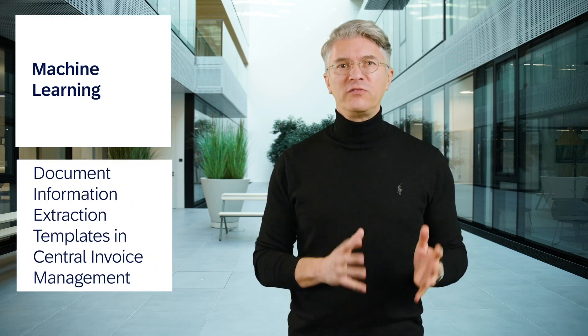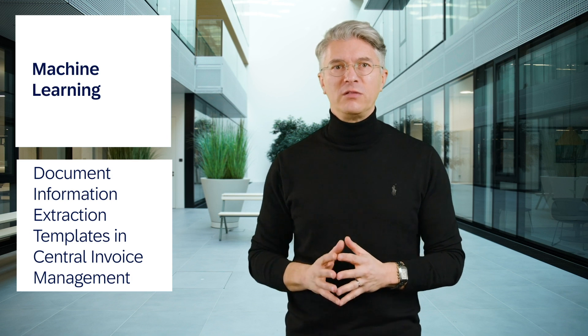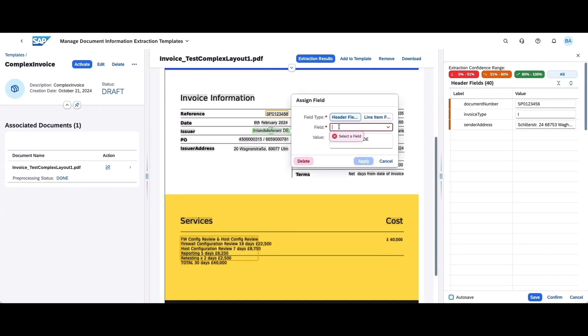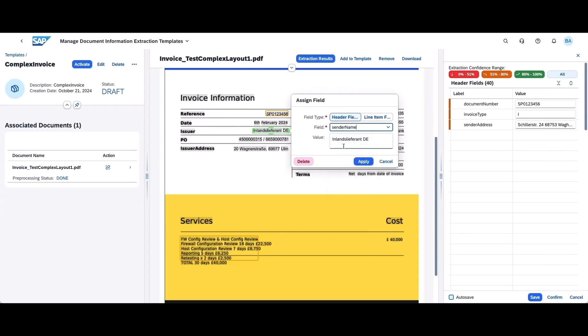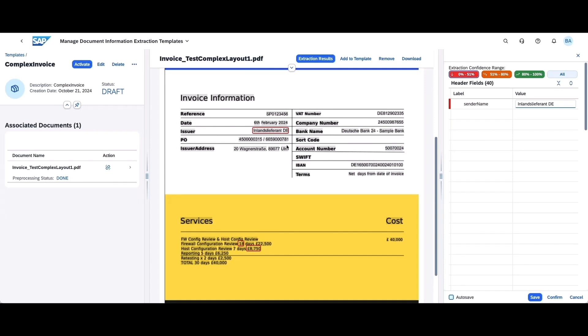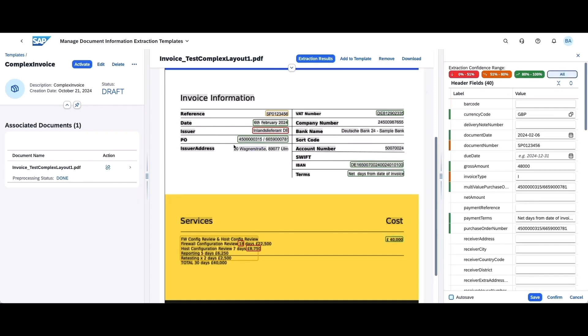Before we end this video, I'd like to mention a machine learning scenario in the area of sourcing and procurement. Document information extraction templates in the central invoice management allow users to develop supplier-specific templates for precise invoice data extraction. By correcting errors and training the machine learning model, accuracy improves for similar future invoices, ensuring higher confidence and reducing manual adjustments, enabling seamless invoice posting in SAP S/4HANA Cloud Public Edition.